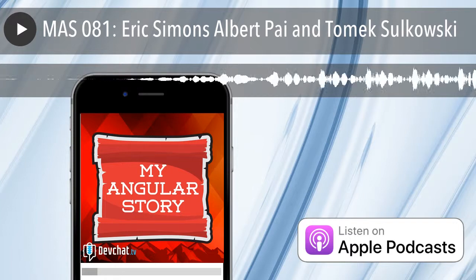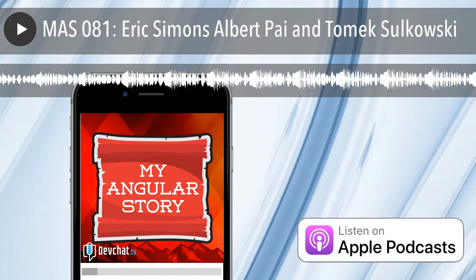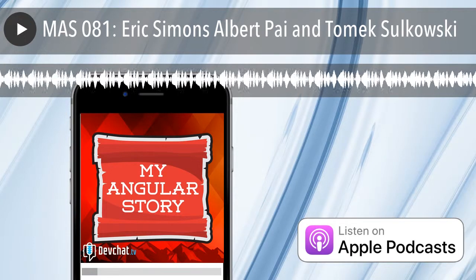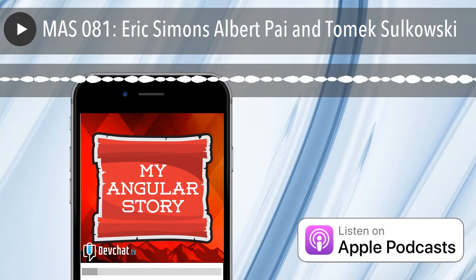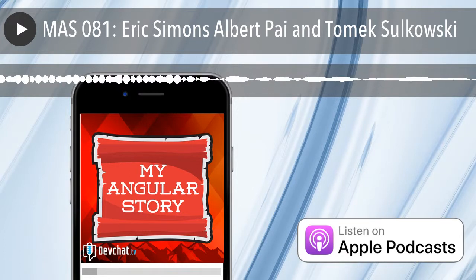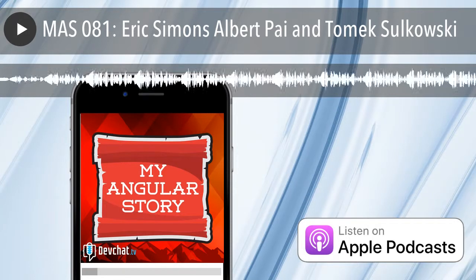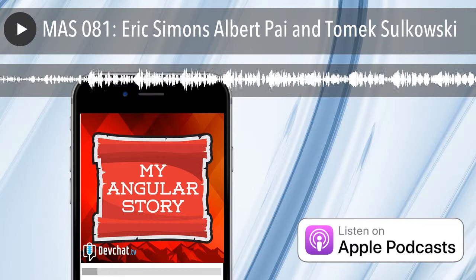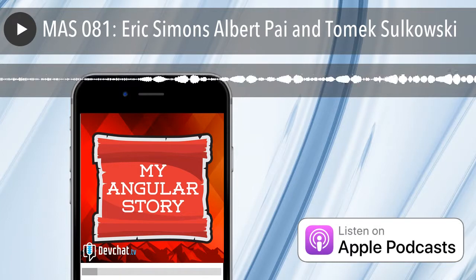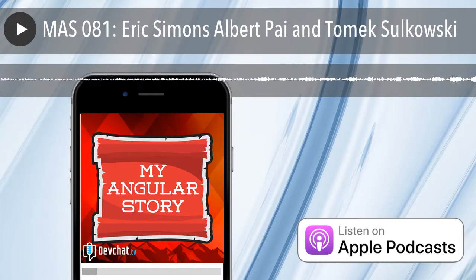So Tomek, do you want to introduce yourself? I'm a front-end developer working on the UI part of StackBlitz. They found me just this year — I've been with them since January. I live in Poland, just flew in here, still a bit jet-lagged.